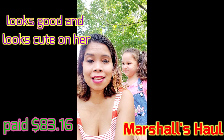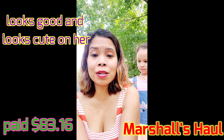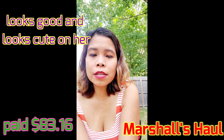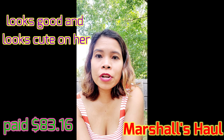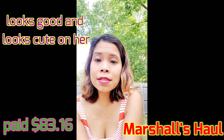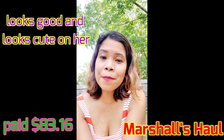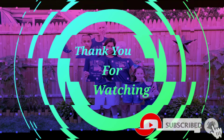So that's it guys! If you want to check Marshall's, they have a lot of clearance from different departments. If you like our video, please comment down, give us a huge thumbs up, and don't forget to subscribe. Bye bye and have a good day — God bless!